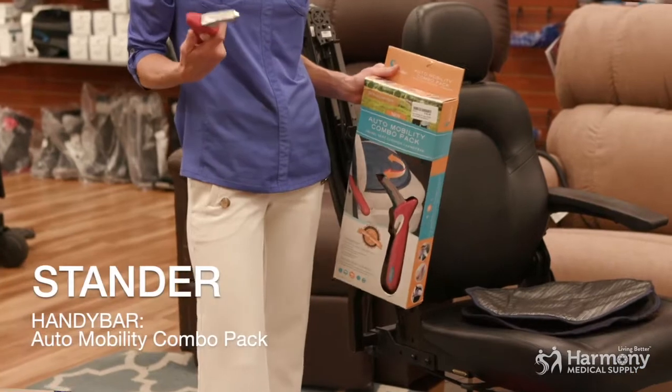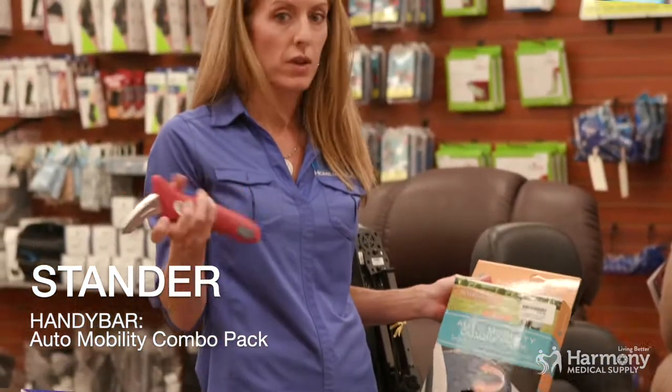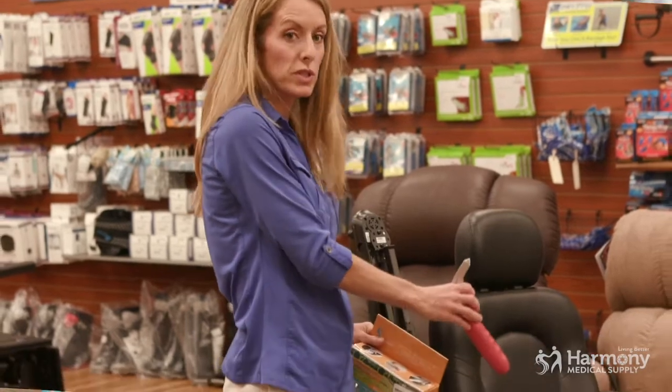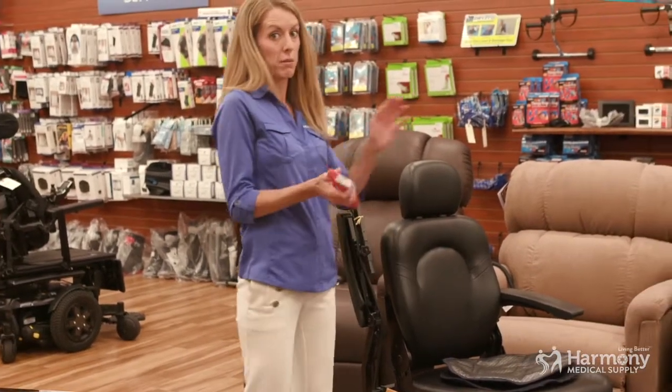There's not a lot of tools for car transfers, but one of the simple ones that I love is the Handy Bar. It comes in a pack called the Automobile Combo Pack that has the swivel seat as well. I like to call it the Lazy Susan for your bum, but I'll show you how it works.